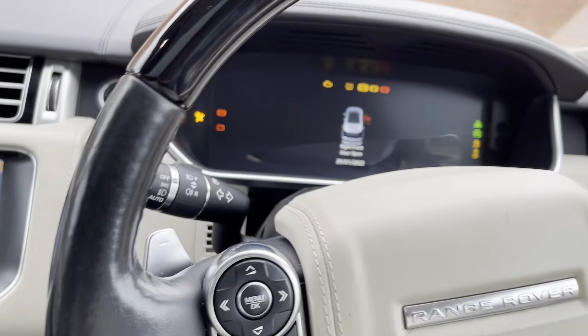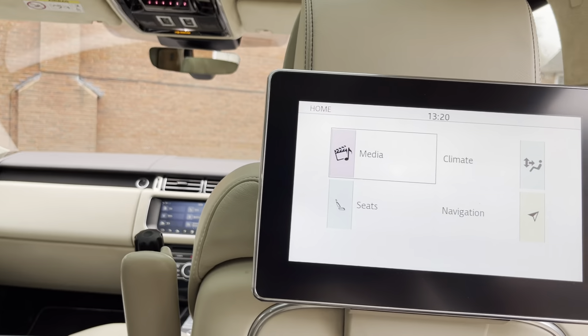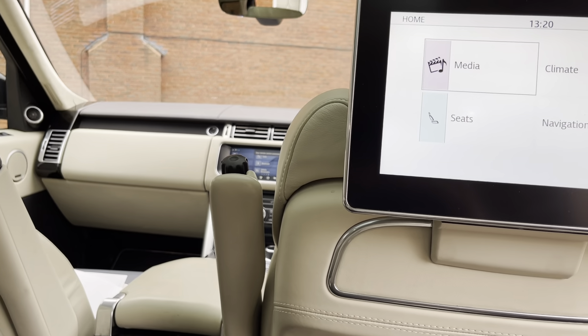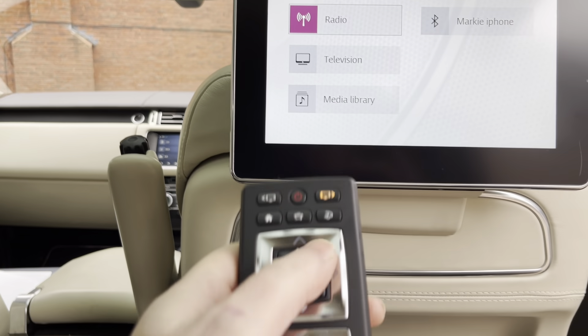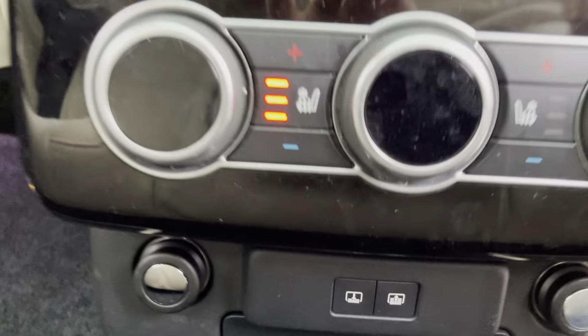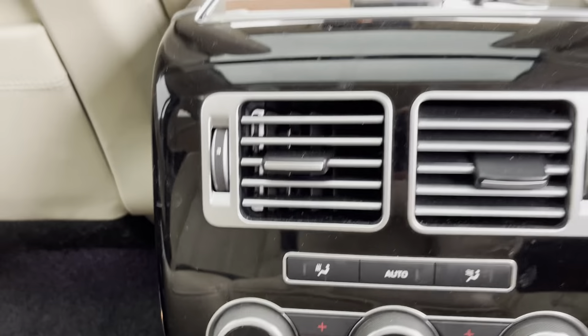I'll put the rear screens on for you. I'm trying to do this in one continuous video so that you can see there are no edits and everything works as it should. There are the rear screens which you can operate with the remote controls. You can adjust what you want on there, and there are media outlets at the bottom — HDMI — so you can connect an Xbox, PlayStation, anything you like really.